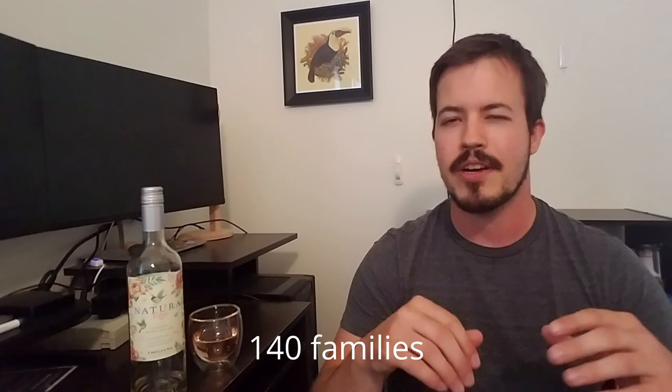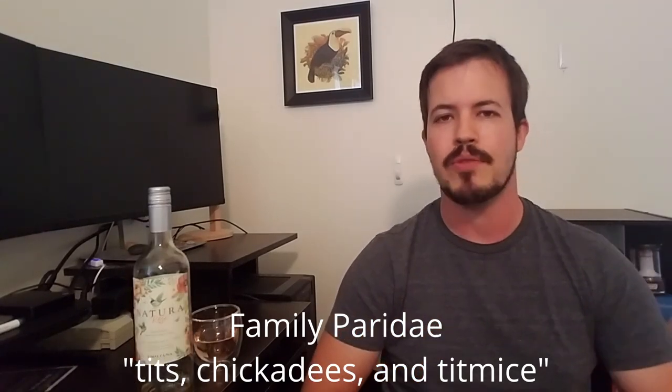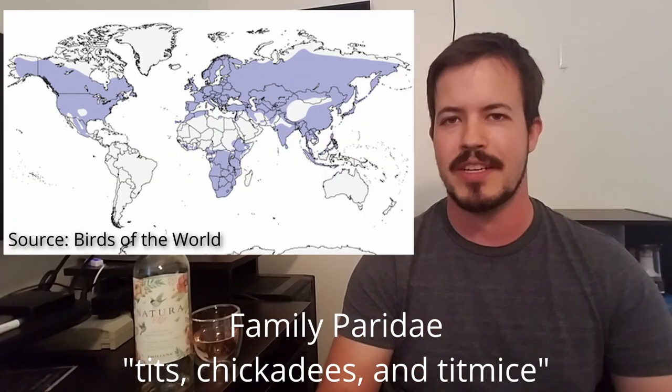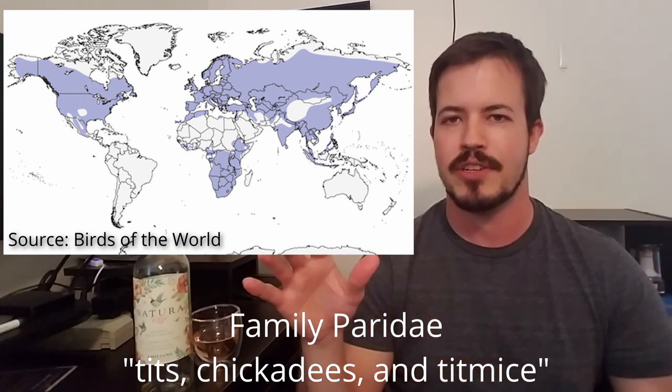There are about 140 families within passeriformes. One of those families is Paridae. There are about 63 species worldwide, pretty widely distributed between North America, Europe, Asia, and Africa. They do not occur in South America — including Chile, where this wine is from, which is kind of interesting — and they don't really occur in Australasia much, but anywhere else you will find members of this family.